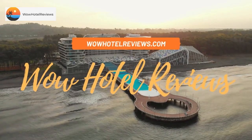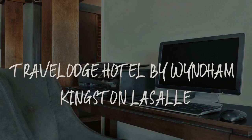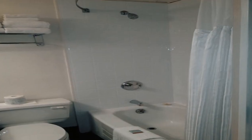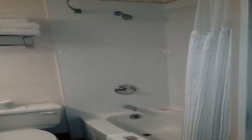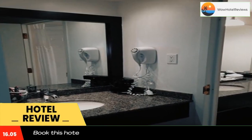Hello guys. Welcome to Canada Hotel Explorer. Today I am reviewing Travelodge Hotel by Wyndham Kingston La Salle. It's a 3-star hotel. Please use our booking.com link in description to book the hotel and get good pricing.